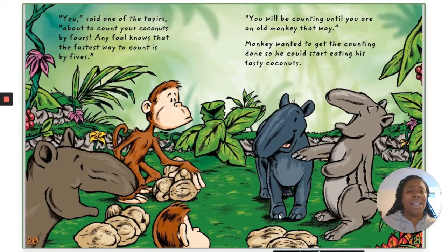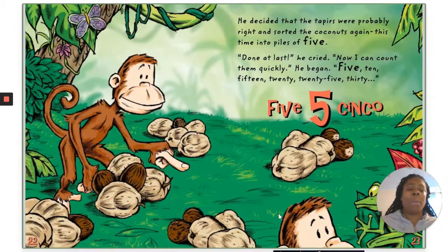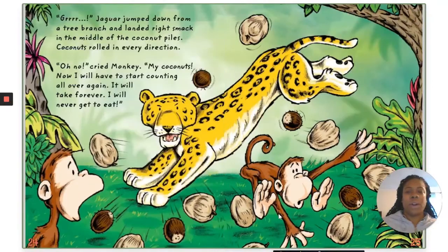Monkey wanted to get the counting done so he could start eating his tasty coconuts. He decided that the tapirs were probably right and sorted the coconuts again, this time into piles of five. "Done at last!" he cried. "Now I can count them quickly!" He began: five, ten, fifteen, twenty, twenty-five, thirty, thirty-five. Cinco. Jaguar jumped down from a tree branch and landed right smack in the middle of the coconut piles. Coconuts rolled in every direction.